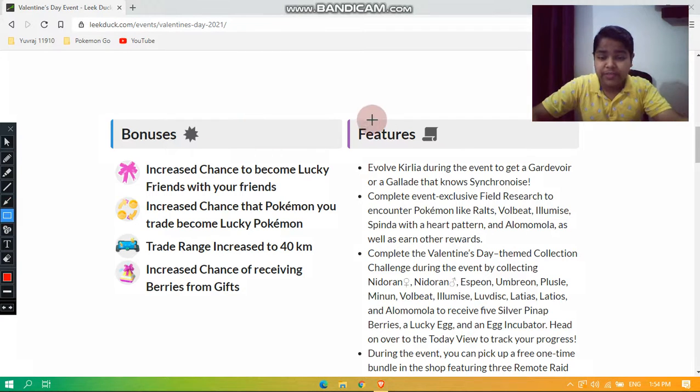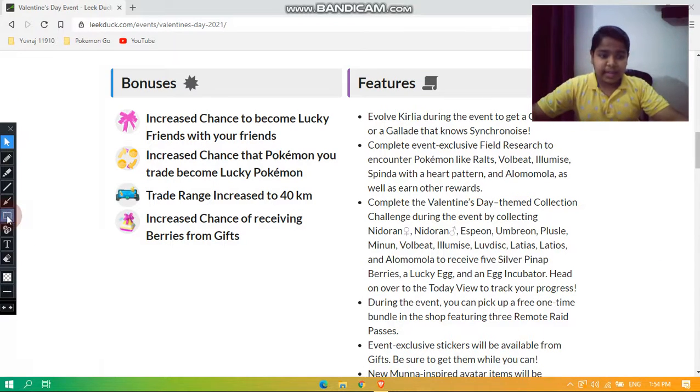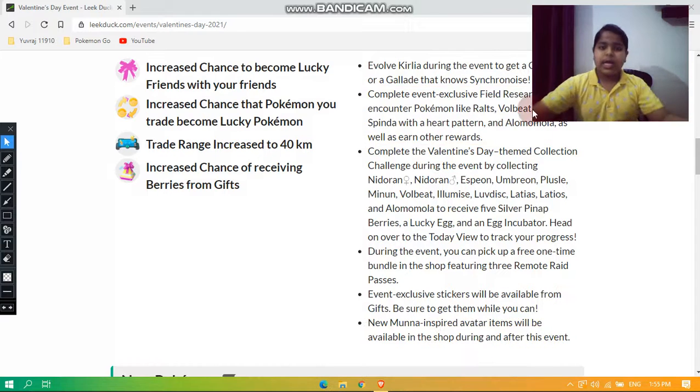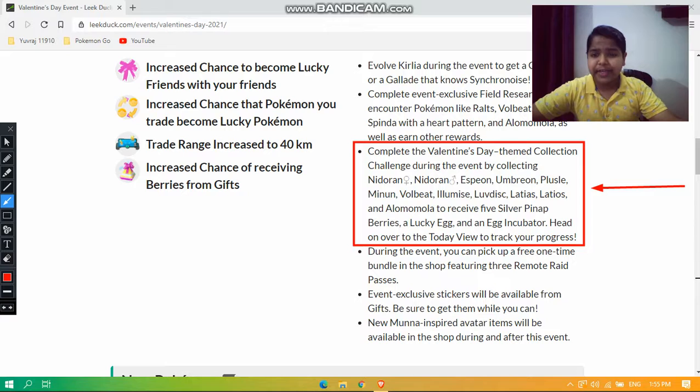For the features: first, evolve Kirlia during the event to get a Gardevoir or a Gallade that knows Synchronoise. Second, complete event-exclusive field research to encounter Pokémon like Ralts, Volbeat, Illumise, Spinda with a heart pattern, and Alomomola, as well as other rewards. Third, complete the Valentine's Day-themed collection challenge by collecting Nidoran male, Nidoran female, Espeon, Umbreon, Plusle, Minun, Volbeat, Illumise, Luvdisc, Latias, Latios, and Alomomola to receive five Silver Pinap Berries, a Lucky Egg, and an Egg Incubator.